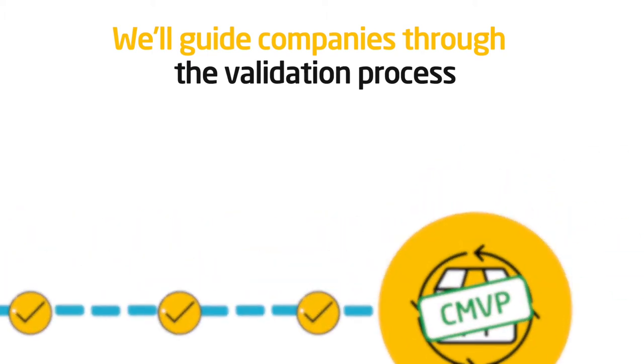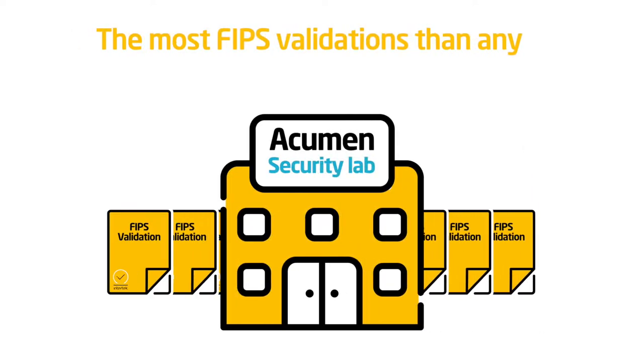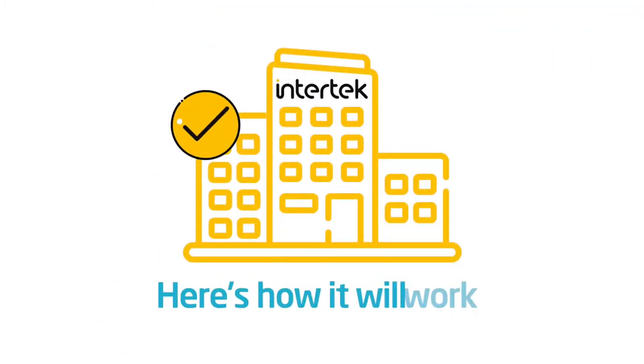In fact, over the past several years, our Acumen Security Lab has performed the most FIPS validations than any other testing lab in the world. If you choose Intertech as your trusted partner too, here's how it will work.